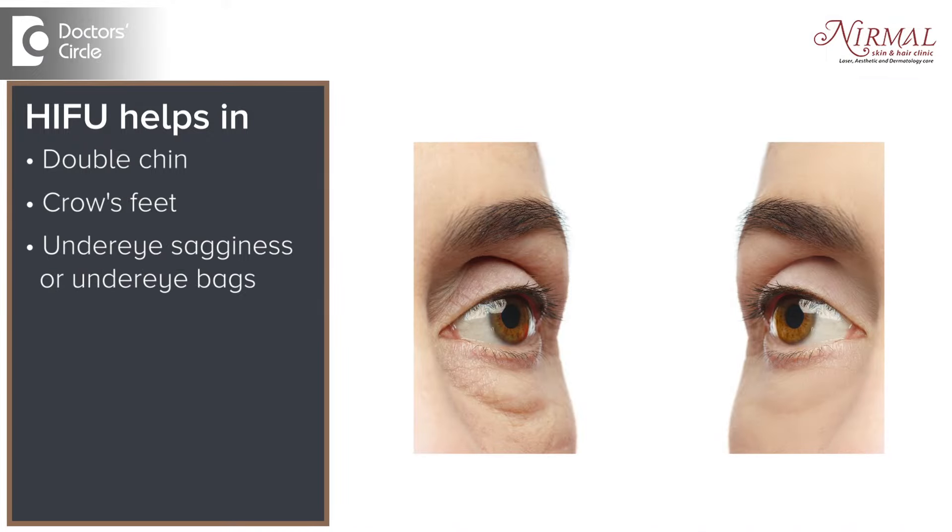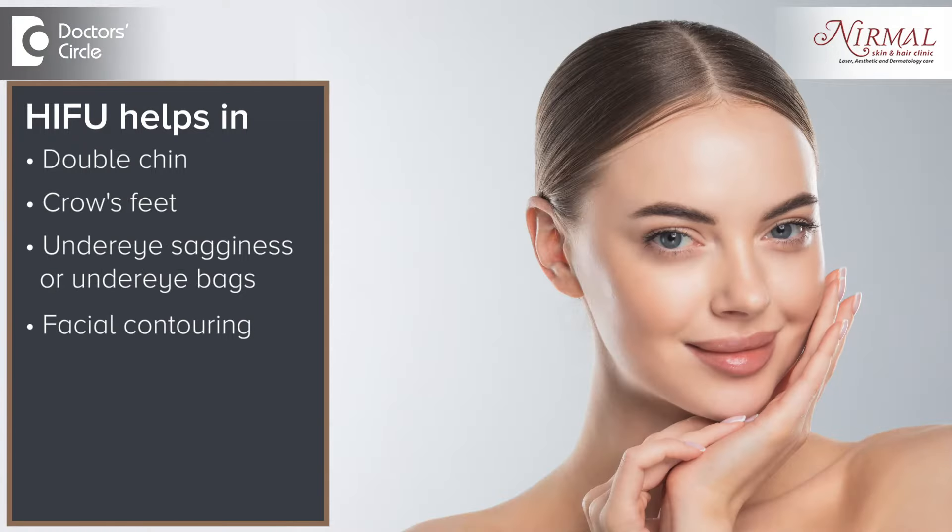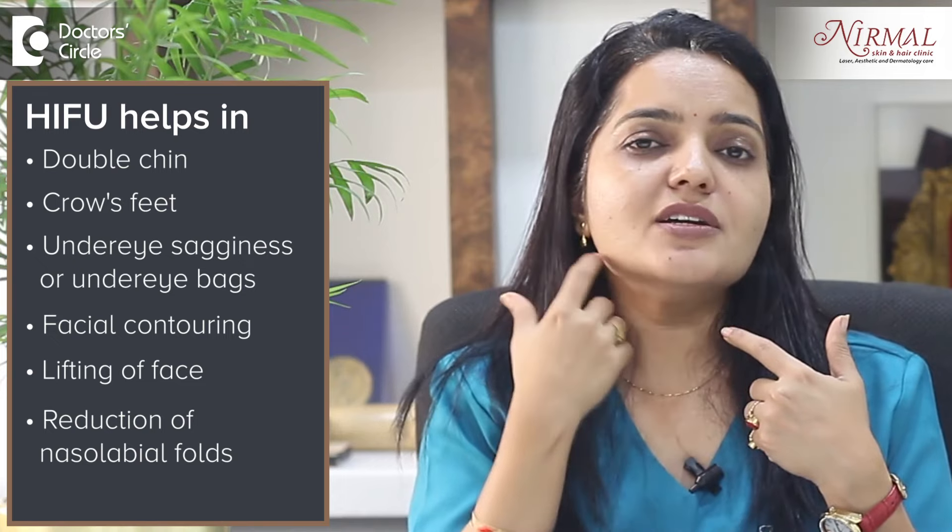The entire treatment of the full face can take only about 45 minutes. If you do the face and the neck together, it might take just one hour. And there is absolutely no downtime.